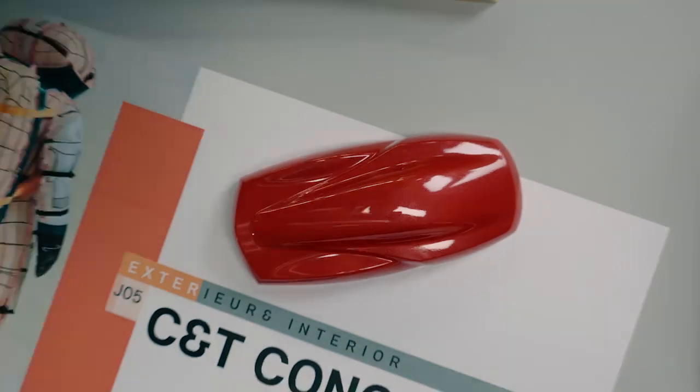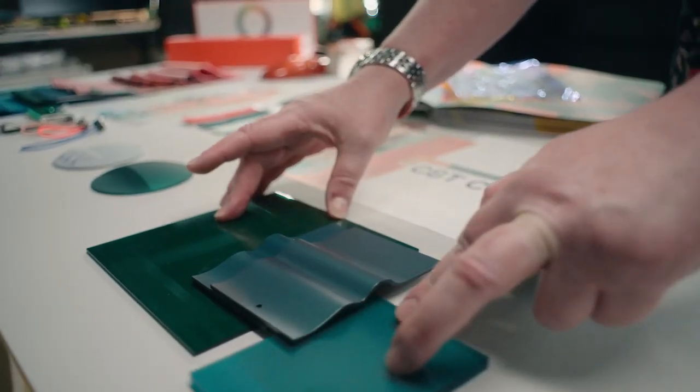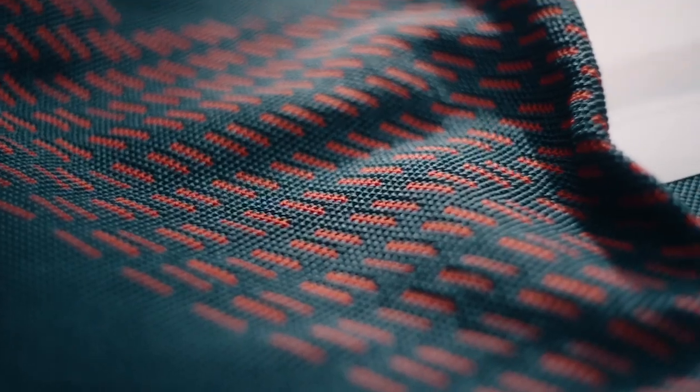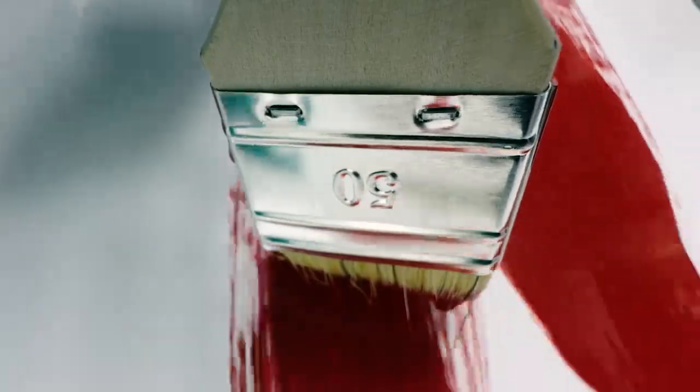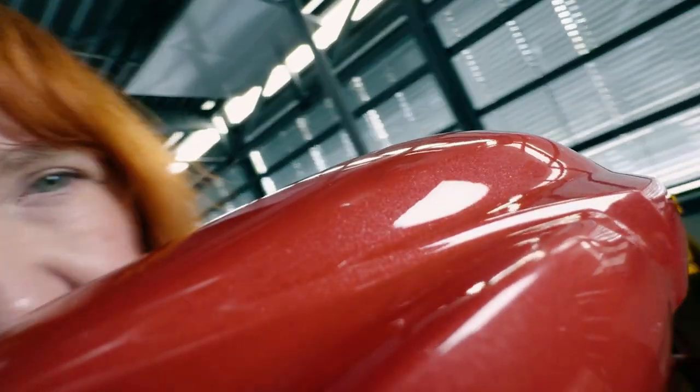We wanted to be on the edge, but keeping the heritage. We have a big root and heritage in green — we have it in the interior, in the dashboard, and in the seats. The petrol is supporting somehow the Rebel Red. The Rebel Red has different faces — it's a red, but it's also warmer.